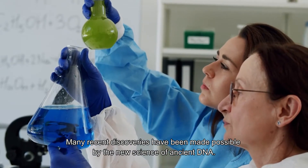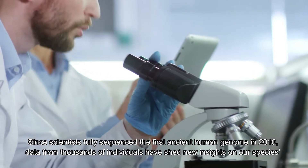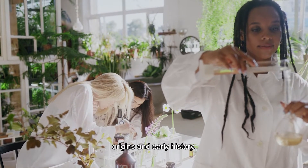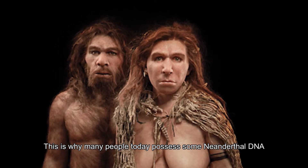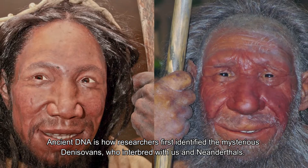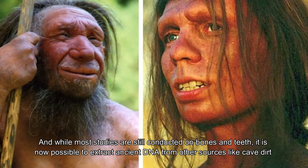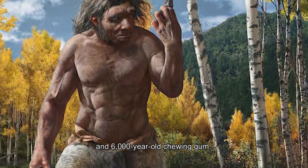Many recent discoveries have been made possible by the new science of ancient DNA. Since scientists fully sequenced the first ancient human genome in 2010, data from thousands of individuals have shed new insights on our species' origins and early history. This is why many people today possess some Neanderthal DNA. Ancient DNA also helped researchers first identify the mysterious Denisovans, and it's now possible to extract ancient DNA from sources like cave dirt and 6,000-year-old chewing gum.